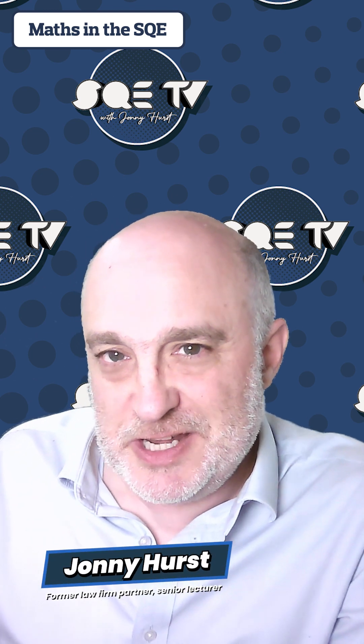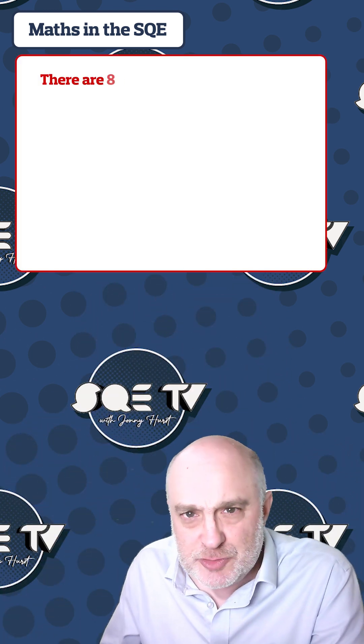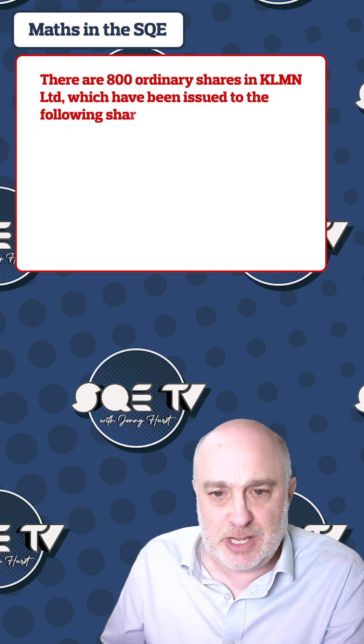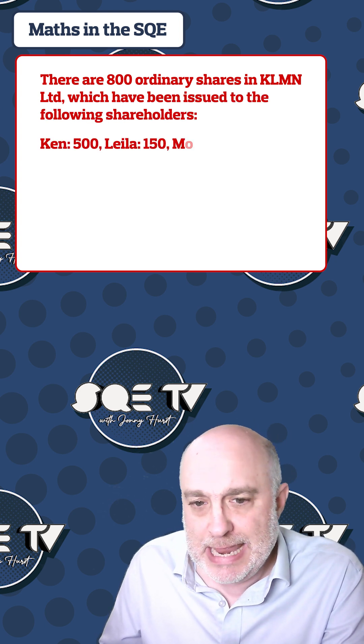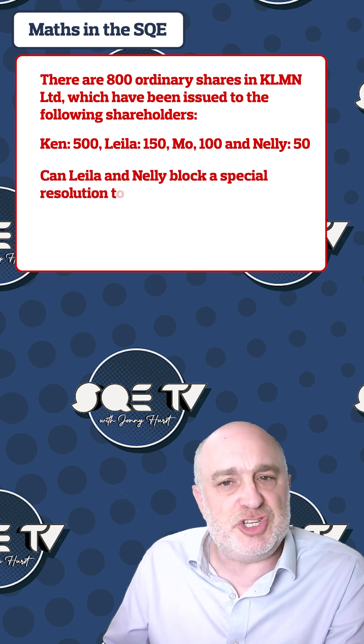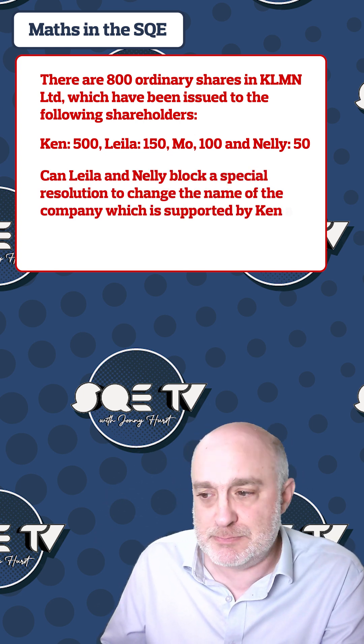Here's a point of law that often confuses students in an SQE scenario. There are 800 ordinary shares in KLMN Limited that have been issued to the following shareholders: Ken, Leila, Mo, and Nelly. The question is: can Leila and Nelly block a special resolution to change the name of the company, which is supported by Ken and Mo?